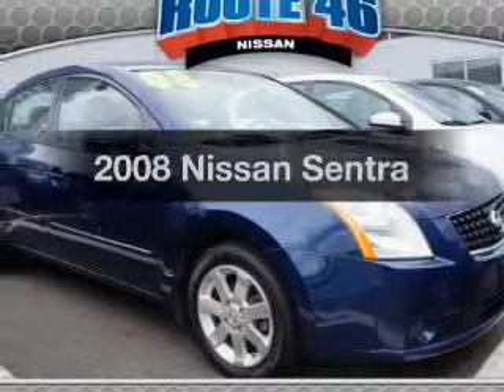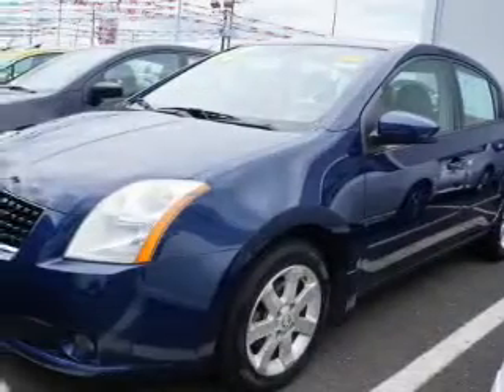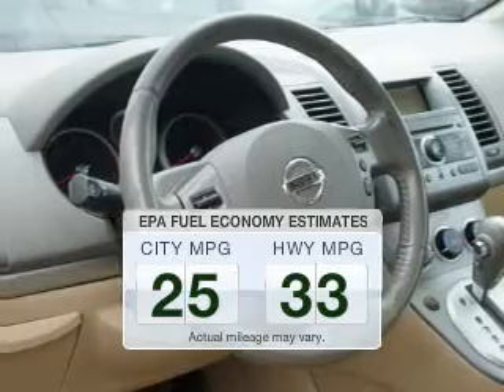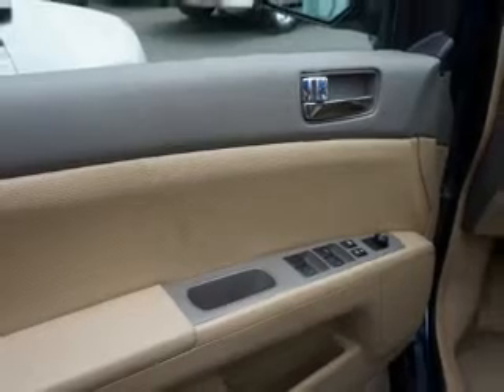Check out this 2008 Nissan Sentra. If you're looking for an automobile with great attributes, look no further. Low emissions and good fuel economy offered in this vehicle are important to you and to the environment. The powertrain includes front wheel drive with a reliable engine that responds smoothly to its automatic transmission.